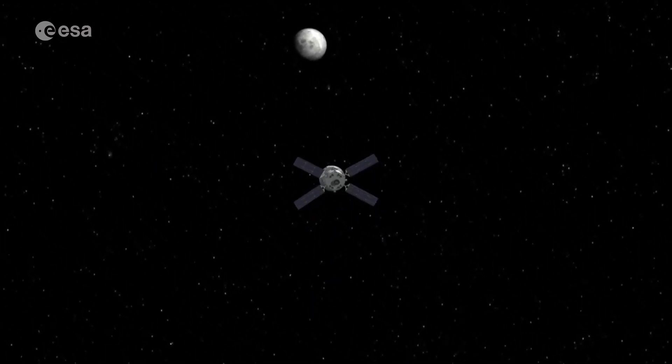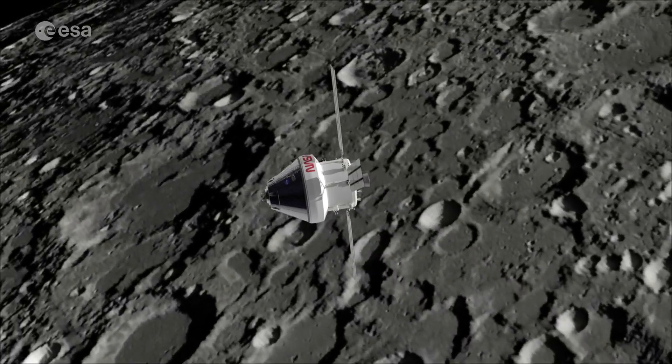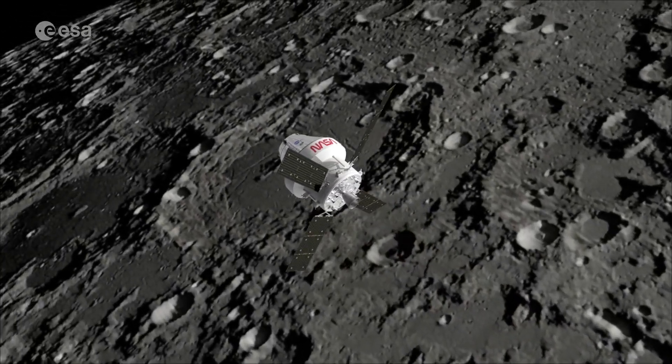ESM-2 is not just for propulsion. It will contain life support, power, oxygen and water, and will also control the temperature in the crew module for the four astronauts on board. This is the first time in history where ESA developments are on the critical path of a development and space mission from NASA. The service module is really key for the Orion vehicle and for NASA achieving the Artemis mission, and this has been going very well. We are very pleased with the outcome.